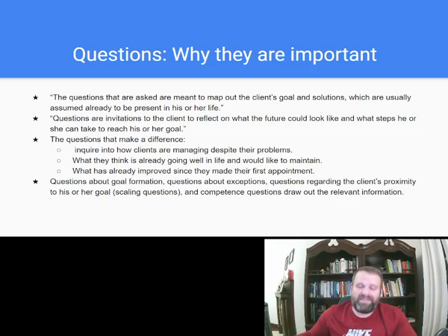Next up: questions. This book has 1,001 questions — why are they so important in solution-focused? Questions that are asked are meant to map out the client's goals and solutions, which are usually already assumed to be present in the client's life. The therapist isn't setting the goals or saying 'this is the solution.' The therapist is asking specific open-ended questions to get the goals and solutions to come from the client — it's almost like a trick. They ask a certain question a certain way and the goals and solutions tend to come out.